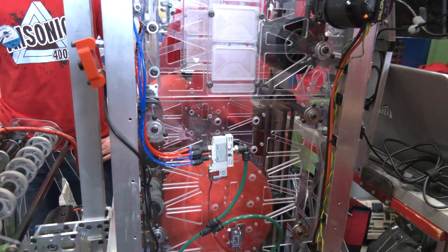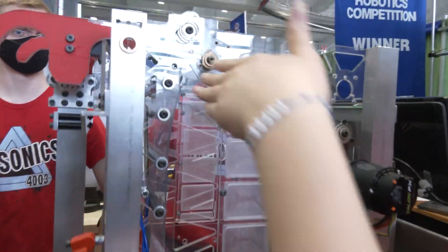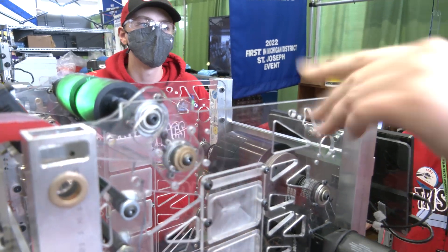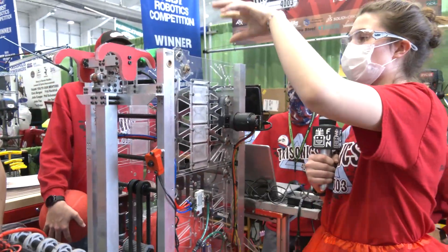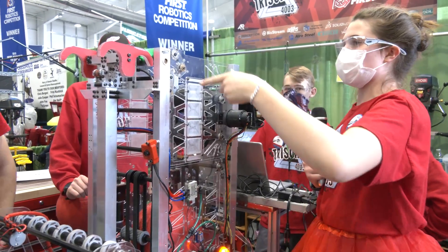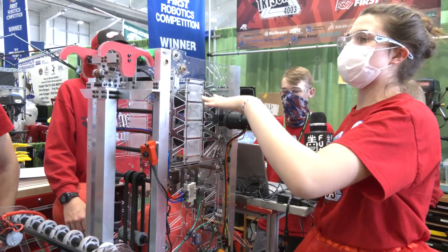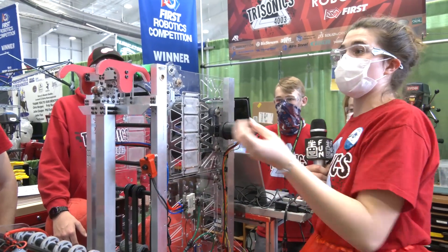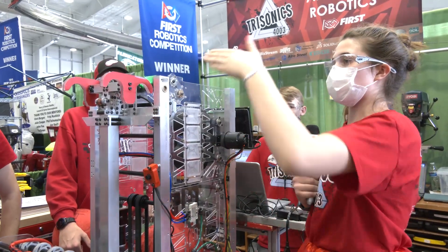A problem we noticed at our first competition was a lot of backspin, because originally we had a flat polycarbonate diverter up top. When we shot, the ball would spin and bounce right back out. So we added diverter wheels — a kicker wheel — that turns in the opposite direction to eliminate the backspin. The diverter also angles pneumatically, giving two positions, so we can adjust the shot angle and shoot from anywhere on the field.